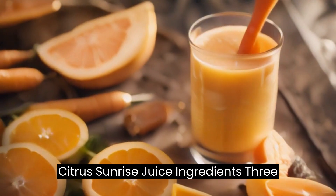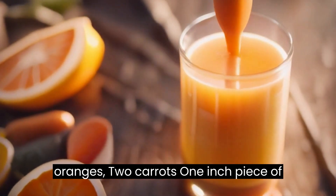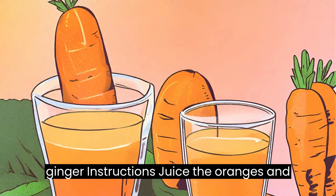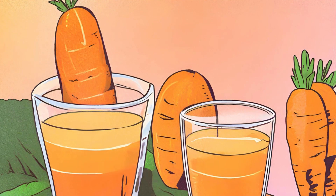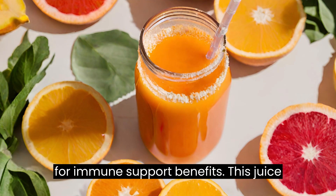Recipe 2: Citrus Sunrise Juice. Ingredients: 3 oranges, 2 carrots, 1 inch piece of ginger. Instructions: juice the oranges and carrots, and add ginger for a zesty kick. This juice is high in vitamin C and great for immune support.